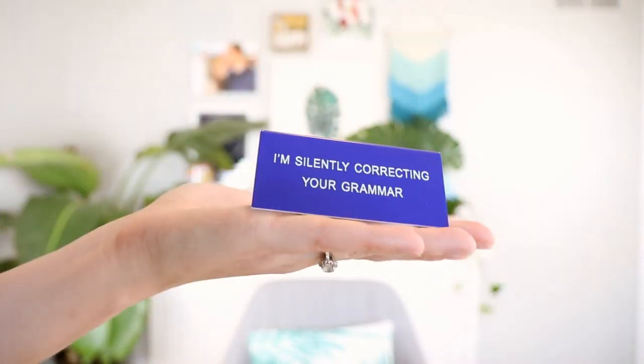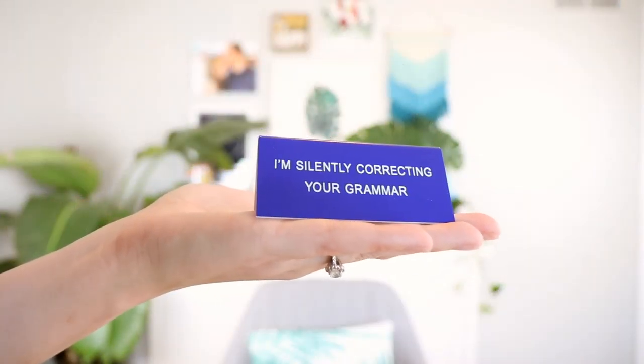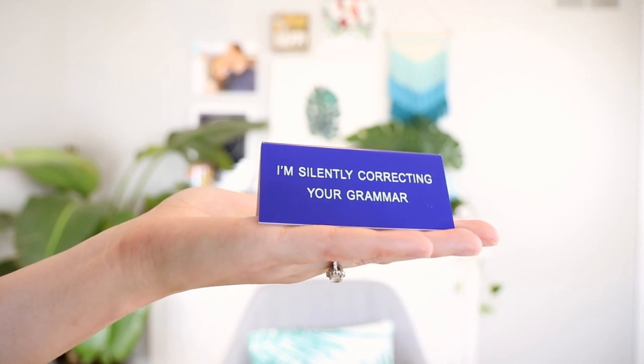This next item is pretty cheeky — it's a little desk nameplate that says 'I'm Silently Correcting Your Grammar.' This speaks to me on so many levels. I'm just going to slide this in the background of my Zoom meetings.